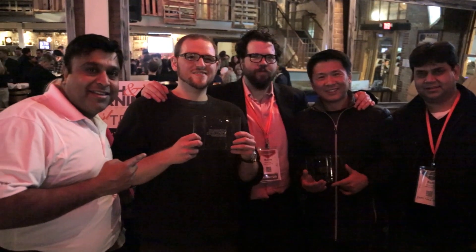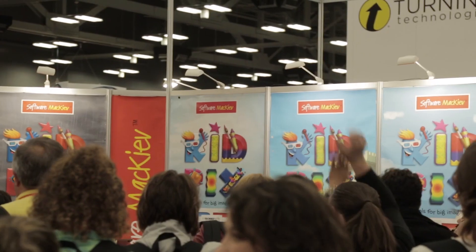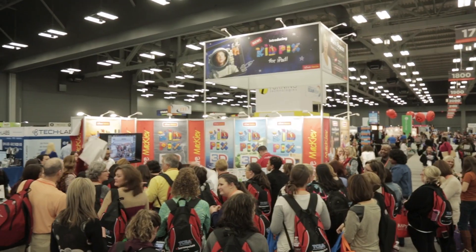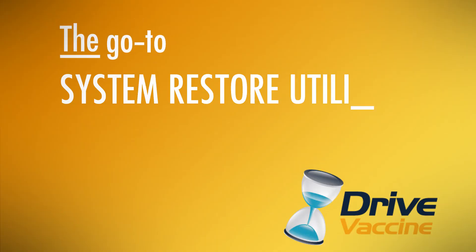DriveVaxin has recently won the Tech and Learning Award for Product of the Year. These are independent people in the educational industry saying that this product is good and handy for us. We are the only solution like it out there and we're the best at what it is. It endorses DriveVaxin as being the go-to system restore utility in the educational market.